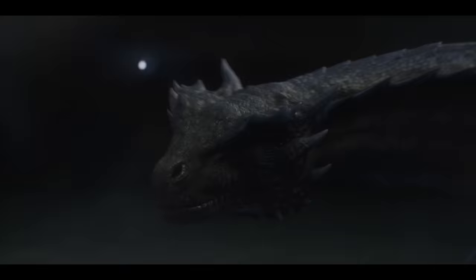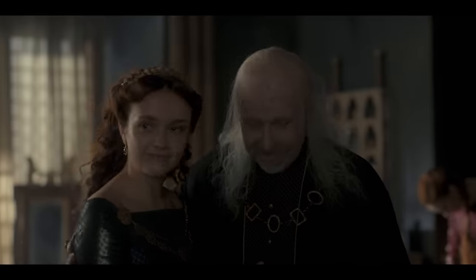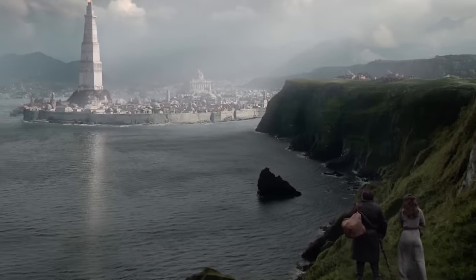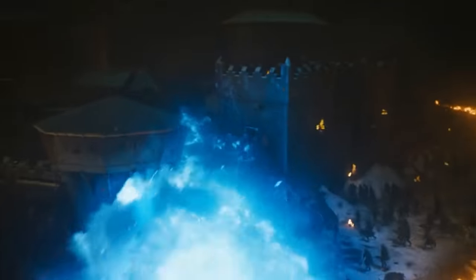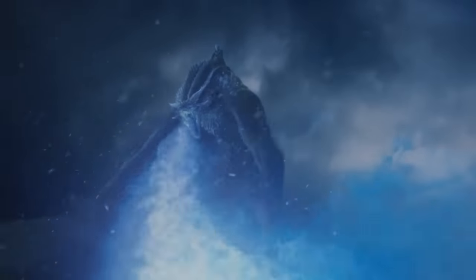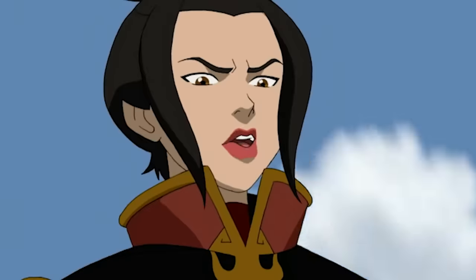The Greens actually have a fourth dragon: the aptly named Blue Queen. Tessarion is a young blue she-dragon that belongs to Daeron Targaryen — the fourth and youngest son of Viserys and Alicent. Daeron hasn't appeared in the show yet, but George R.R. Martin confirmed that he exists and will likely be introduced in season 2. What's so cool about Tessarion is that she breathes blue flames, which proves that you don't need to be a zombie dragon to shoot blue fire.